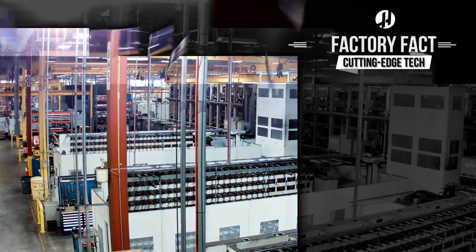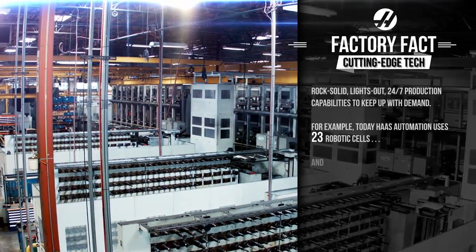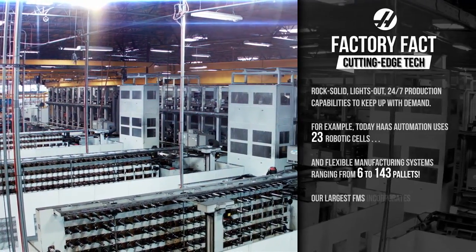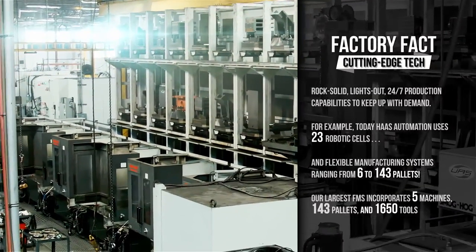Rock-solid lights-out 24/7 production capabilities. For example, today Haas Automation uses 23 robotic cells and flexible manufacturing systems ranging from 6 to 143 pallets. Our largest FMS incorporates 5 machines, 143 pallets, and 1,650 tools.